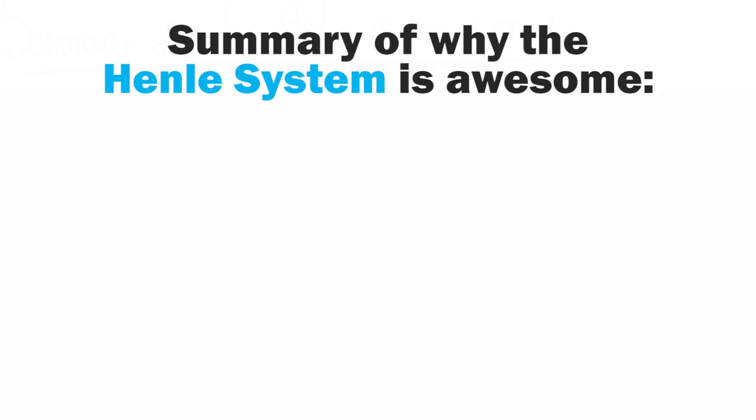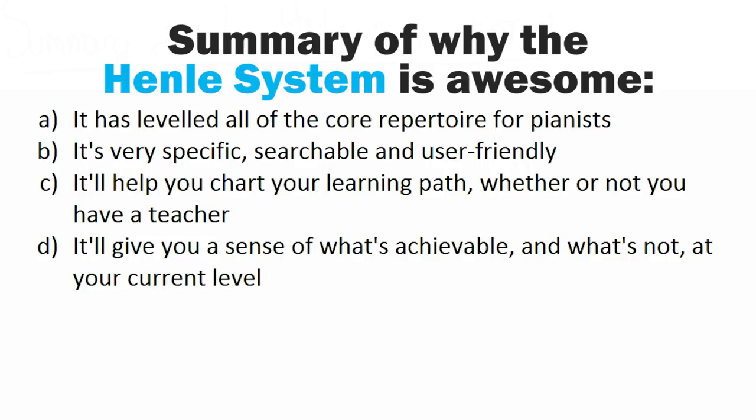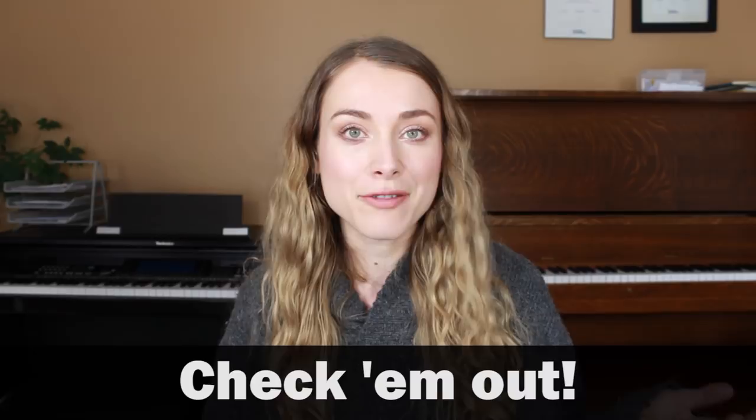To sum up: if you're even remotely interested in learning classical music, you definitely want to check out Henley's level system. It has leveled all of the core repertoire for piano players, it's very specific, searchable, and user-friendly. It'll help you plot out and chart your learning path whether or not you have a piano teacher, give you a sense of what is and isn't achievable based on your current level, and it's not affiliated with any grading school or system. The books that Henley publishes are amazing — super high quality — and the Henley system and publishing house are very reputable and highly respected. Just go to Henley's website by Googling it to find everything we've featured on screen, and I've got the associated blog post linked below. Give this video a like if you enjoyed it, subscribe if you haven't already, and thank you to all of you who comment and share things like this with me. I'll catch you next time.